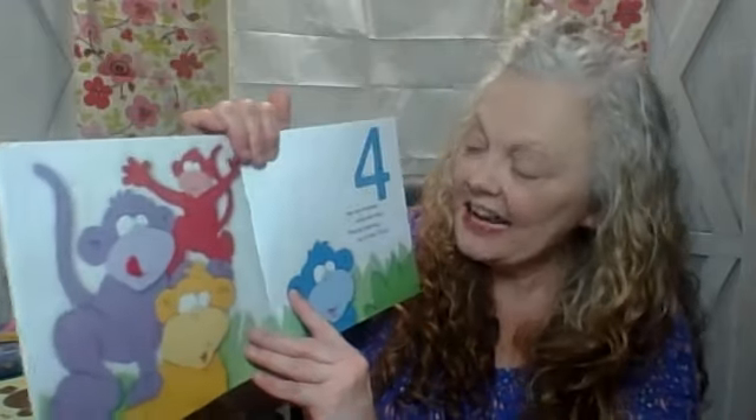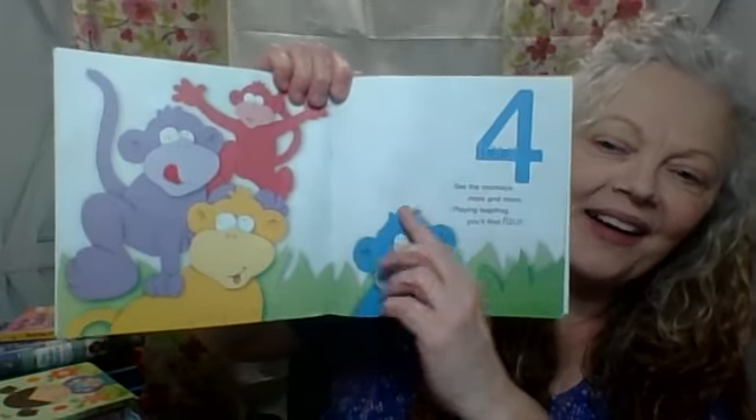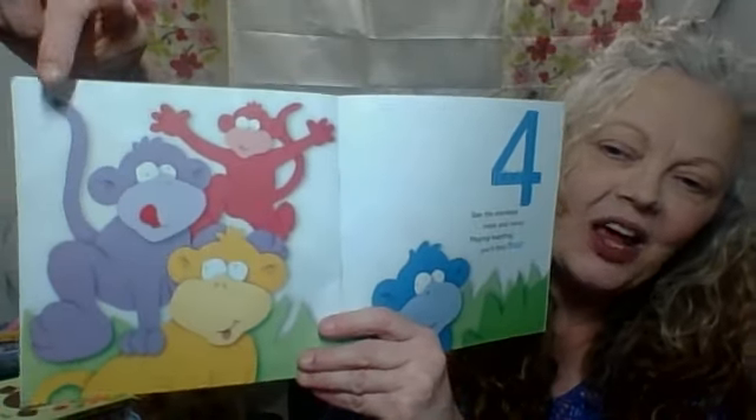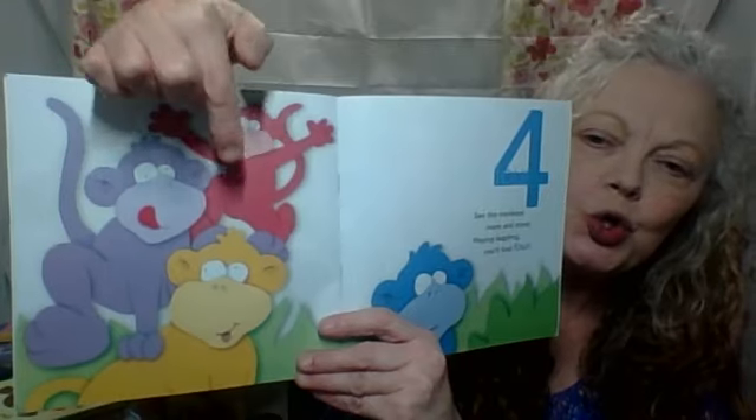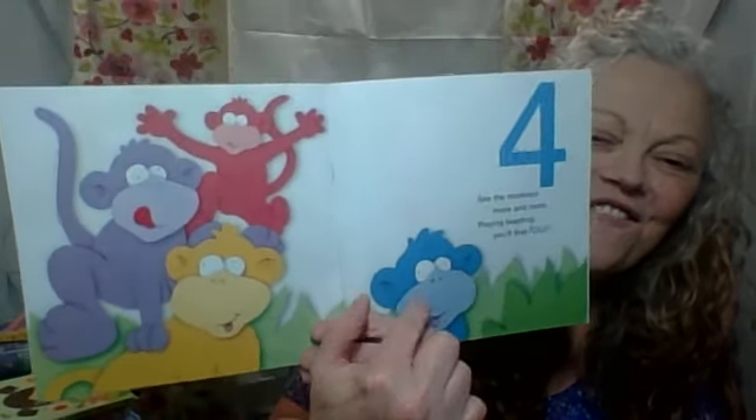See the monkeys more and more? Playing leapfrog, you'll find four. Let's count four. Ready? One, two, three, four. Four monkeys. Good job.